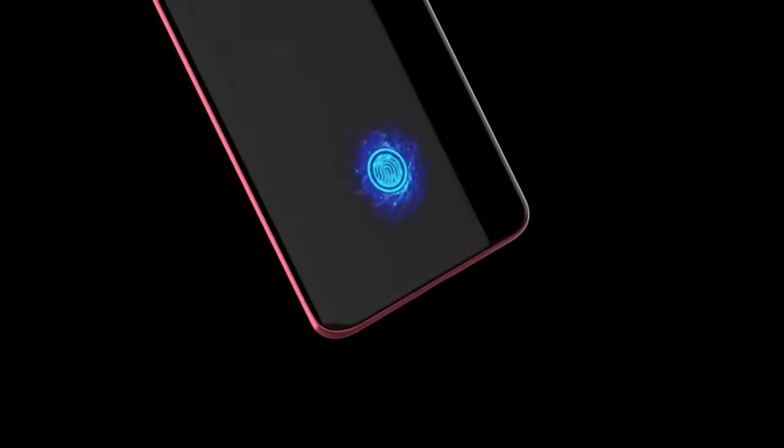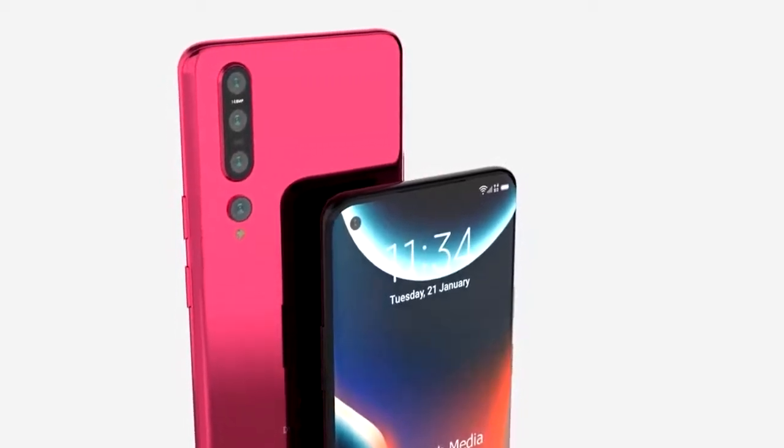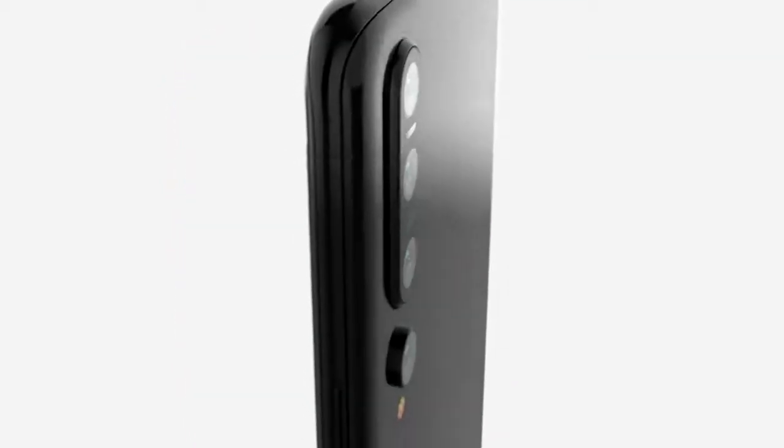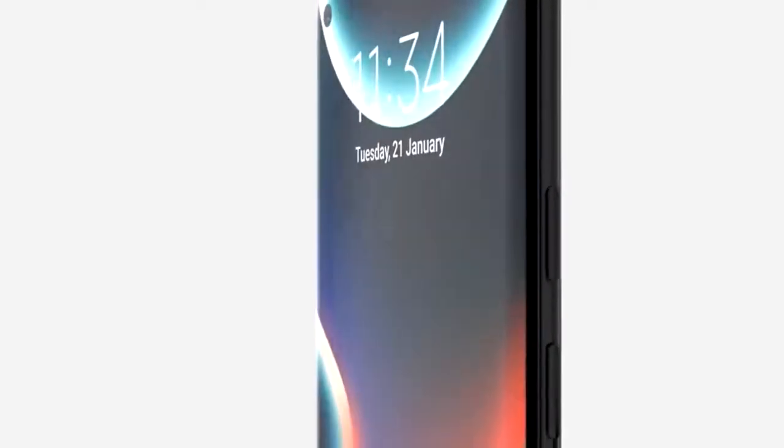The front of the Xiaomi Mi 10 will be protected by Gorilla Glass 6. On the rear we get a quad camera setup, consisting of a 64 megapixel Sony IMX 686, coupled with a 20, 12 and 5 megapixel sensor, although exact configurations are still unknown.